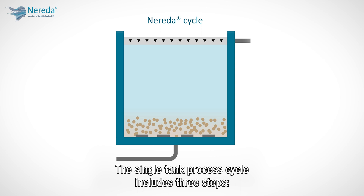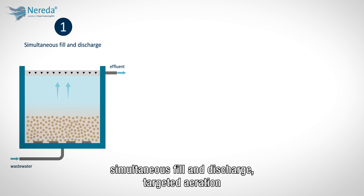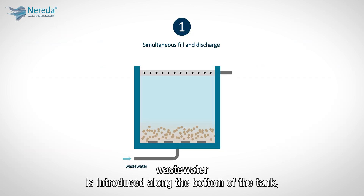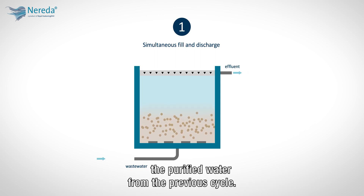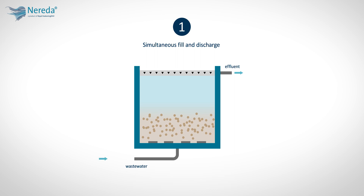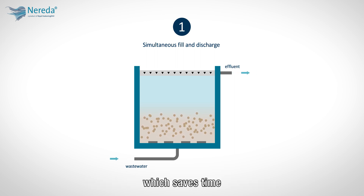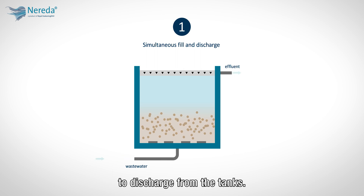The single-tank process cycle includes three steps: simultaneous fill and discharge, targeted aeration, and fast settling. During the first step, wastewater is introduced along the bottom of the tank. The upward plug flow then discharges the purified water from the previous cycle. These two processes work simultaneously, which saves time while avoiding unnecessary mechanical equipment like moving decanters to discharge from the tanks.